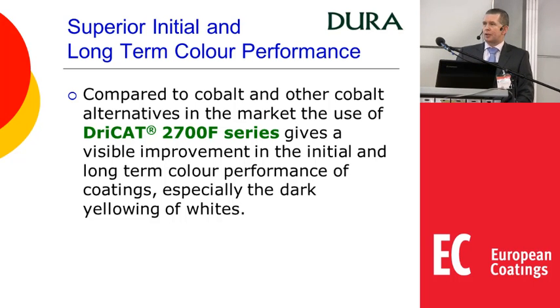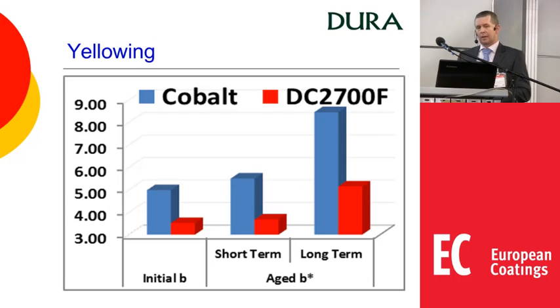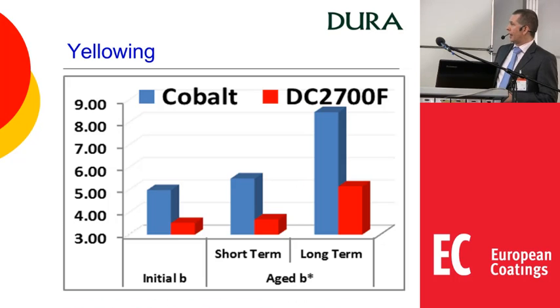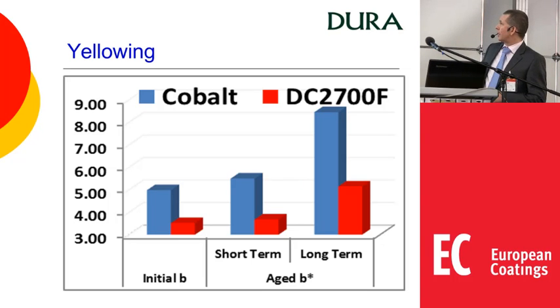Regarding superior performance on colour: obviously when you mention manganese, people immediately think about yellowing, but with our products that doesn't happen. Compared to cobalt and other cobalt alternatives, with the 2700 series you see a visible improvement in initial and long-term colour performance, especially dark yellowing. Initially you can expect to see higher whiteness. Over the short term you don't see much change even with cobalt, but longer term there is a significant drop for cobalt that is much less with the 2700. In terms of yellowing it's almost in reverse — the 2700 gives a slightly more blue starting coating, then cobalt yellows dramatically while the 2700 does so to a much lesser extent.